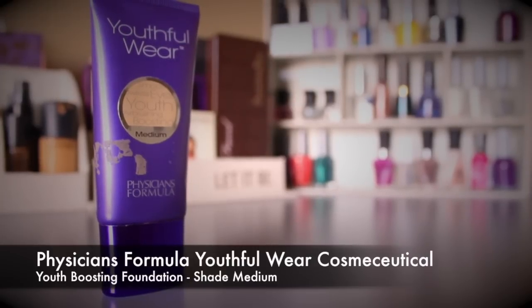Next is the Physician's Formula Youthful Wear Foundation in the color Medium — it's a little light for me right now, but I love this foundation. It's a mousse texture, thick but not full coverage — it's medium coverage. What makes it unique is that it mattifies your skin while still looking completely natural. It's one of the most amazing foundations I've tried from the drugstore.